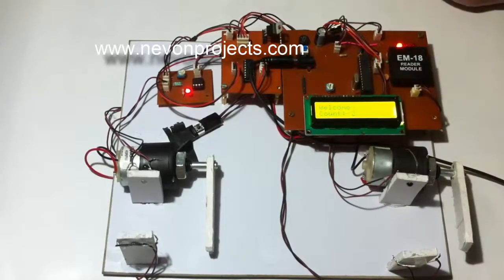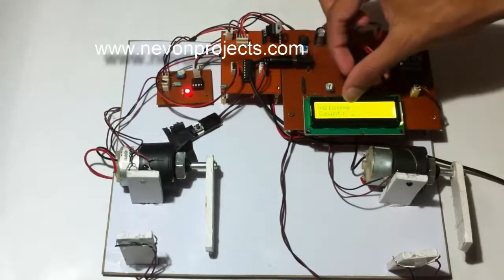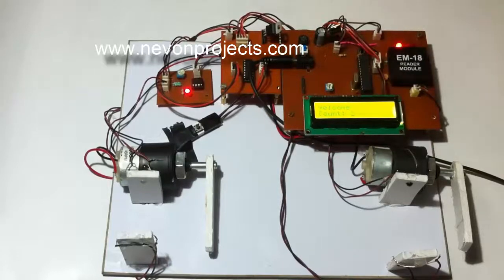The display also shows the second driver's balance, which is 175 rupees. Now suppose the first driver who entered the parking lot wants to exit. As you can see, the count is two, meaning two vehicles are currently inside the parking lot.